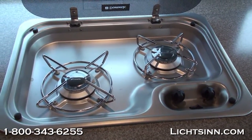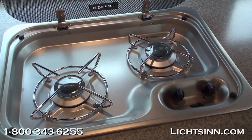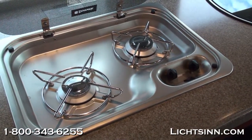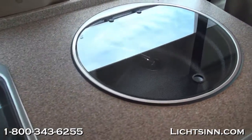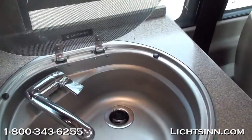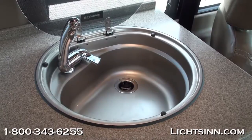Back in the galley area, you can see the two-burner range with an integrated glass top to maximize countertop space. An innovative glass top is also included over the stainless steel sink, with a fold-up sink area — again to maximize countertop space.